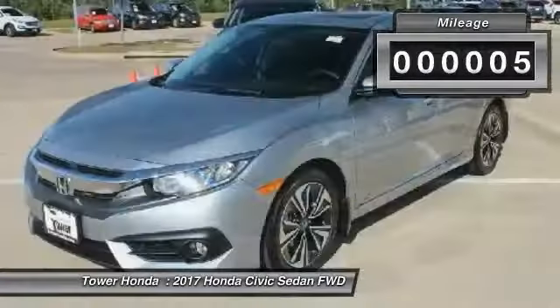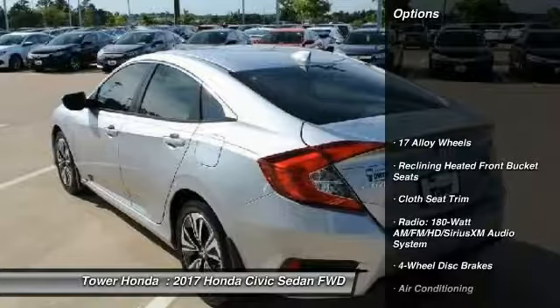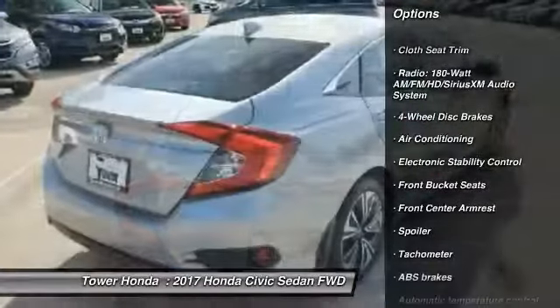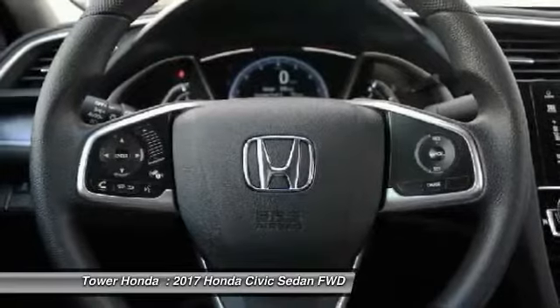Here are some of this vehicle's great options: traction control, dual airbags, air conditioning, power steering, four-wheel disc brakes, eight speakers, electronic stability control, power windows, rear window defroster, and trip computer. Come see the car for yourself.